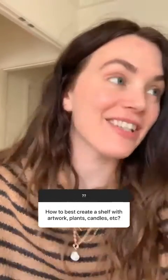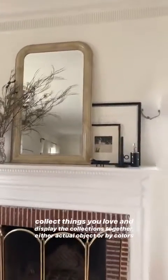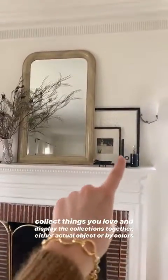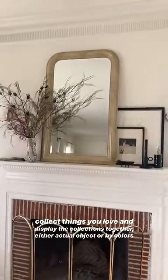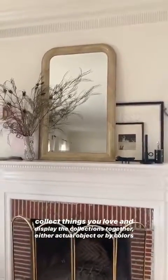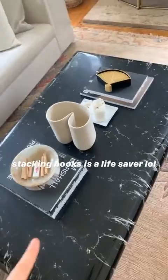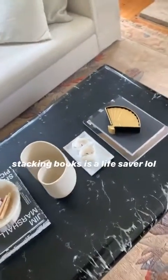I am so bad at styling shelves. My tip would be to collect things and group collections together, group colors together, to kind of make a path for your eye. I can show you with my fireplace mantle — probably my only well-designed shelf in the apartment. Notice how I've kept the height kind of the same on both sides with the art. There's a grouping of little black things on one side and more neutral things on the other. For coffee tables and such, add books and group things that way.